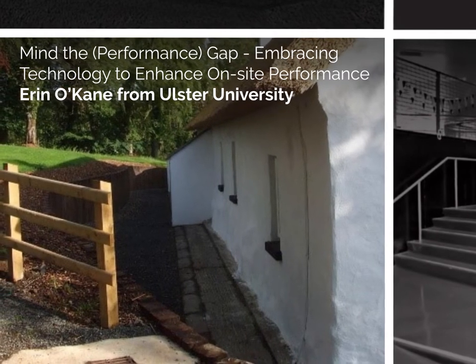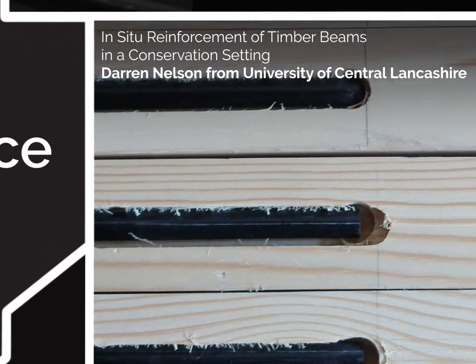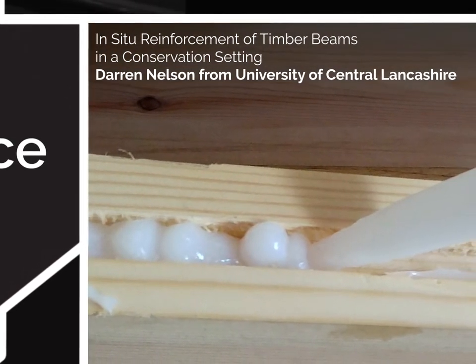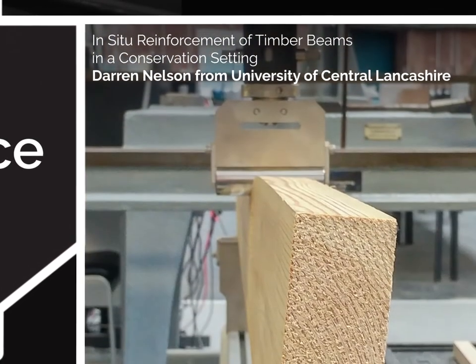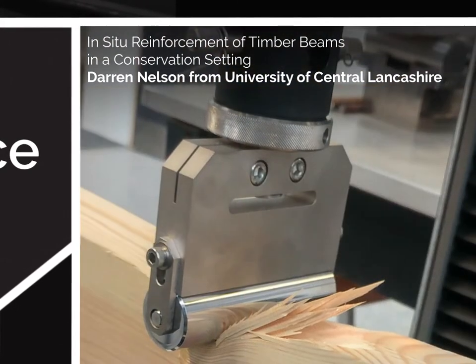Investigating issues with low-energy design via a case study. In-situ reinforcement of timber beams in a conservation setting. Darren Nelson from University of Central Lancashire. Conservation of structural timbers by minimal intervention is becoming increasingly important to preserve the heritage of buildings. An experimental study was undertaken to determine the strength of reinforcement of timber beams.